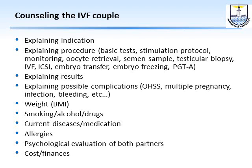Then we move to explaining the possible complications: that there is a possibility of ovarian hyperstimulation particularly in patients with polycystic ovarian syndrome, multiple pregnancy, infection, bleeding, and so on — and to tell them that this is a slim possibility but it is always there.